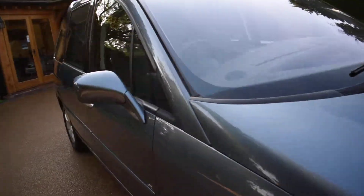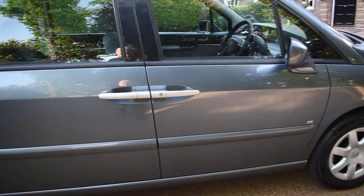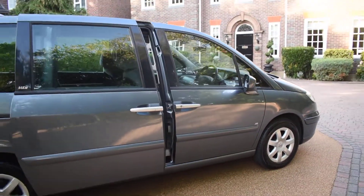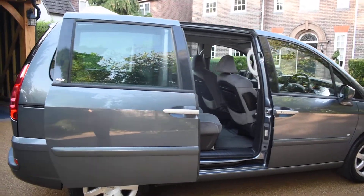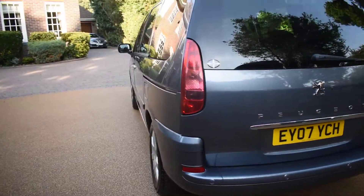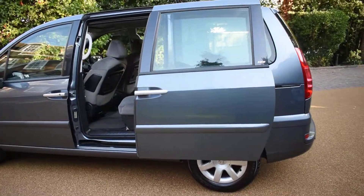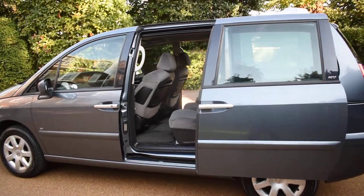What I'll do first is show you how the electric doors work. You can operate them from inside the car or from the remote on the key. As you can see, the offside door is opening — I'll just walk around and do the same with the nearside. Excellent for getting in and out in tight spaces if you have children in car seats, at supermarkets, and so forth.